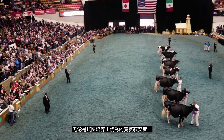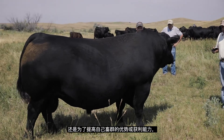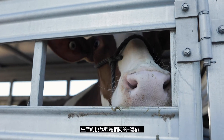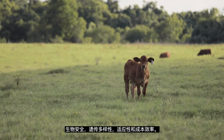Whether trying to develop elite show winners, top genomic offspring, bulls to enter AI stations, or animals to increase the pride or profitability of your own herd, the production challenges are the same: transportation, biosecurity, genetic diversity, adaptability, and cost effectiveness.